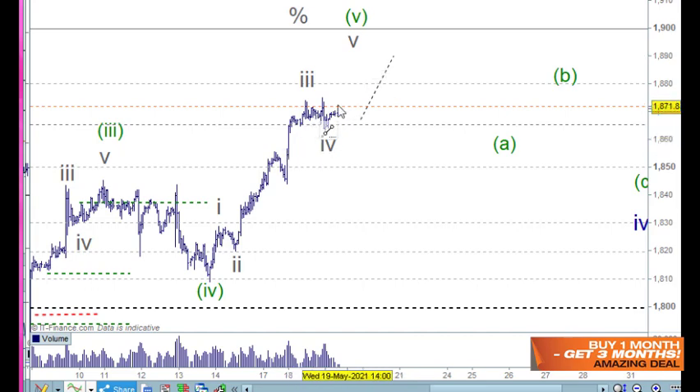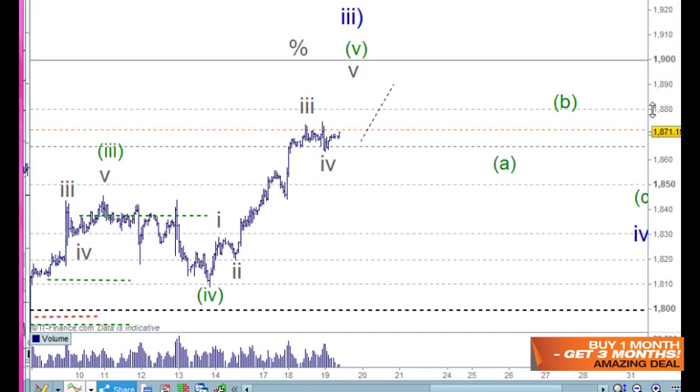This wave four could get bigger and uglier, but it makes a nice little ABC as an expanded flat. So we'll be moving up — will it reach 1900? I don't know, but that's where the supply is.